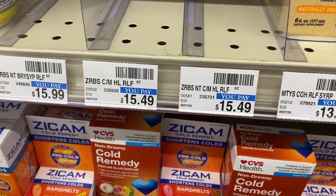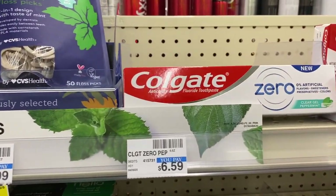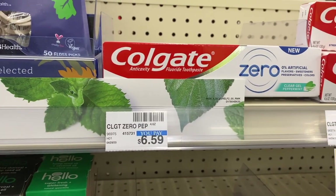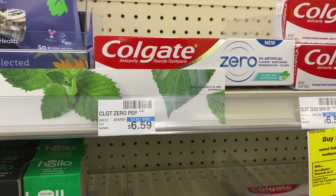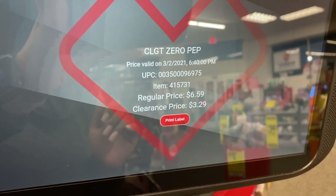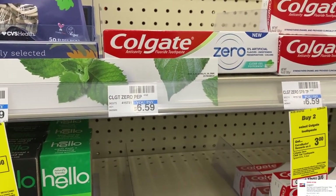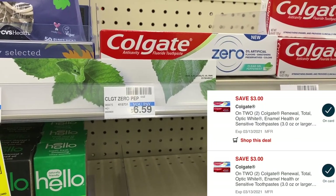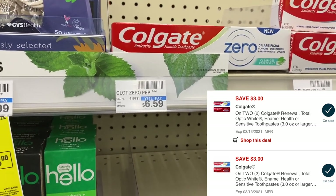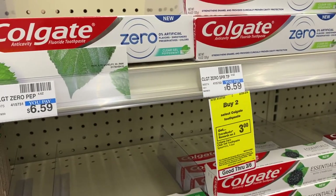Here is the SKU information if you need that. Another item on clearance in my store but not marked is the Colgate Zero. These are on a promotion where if you buy two you get back a $3 extra buck, but since I'm going to buy the ones on clearance I will not receive that promo. These are 50% off, ringing out for $3.29. We have digital coupons for $3 off of two. I'm going to buy two in hopes that both of those will glitch and come off, making them down to $0.29 each — down from $6.59 — which is a better deal than the weekly promo this week.